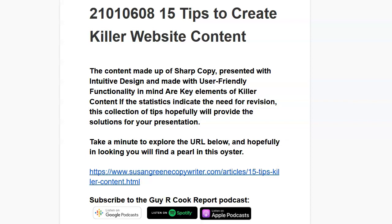Hi, I'm Guy Cook. This is the episode where we talk about creating killer website content. There are 15 tips, and I've got a post from Susan Green on the show notes. If you go to the Guy Cook Report at podbean.com and look up the 15 tips to create killer website content, the elements are there.